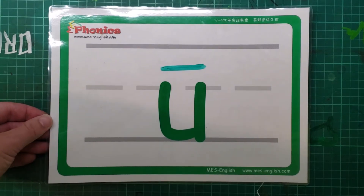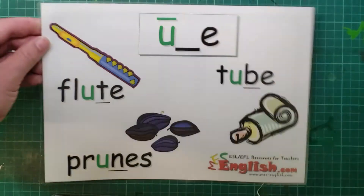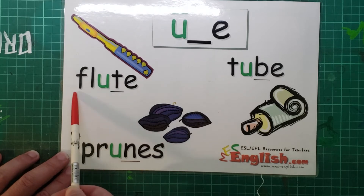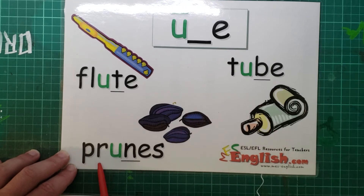What's this one? That's right. Ooh, like flute, tube, prunes.